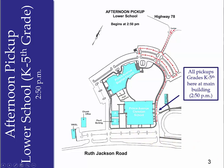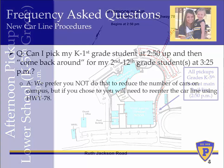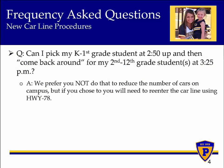One commonly asked question by lower school parents with additional students in middle school and high school is: can I pick up my lower school student at 2:50 and then my middle or high school student at 3:25? While we prefer to keep your lower school student on campus and release all your students at one time, you may pick up your lower school student at 2:50. In order to do this, you'll have to re-enter the middle and high school car line using the main entrance on Highway 78.